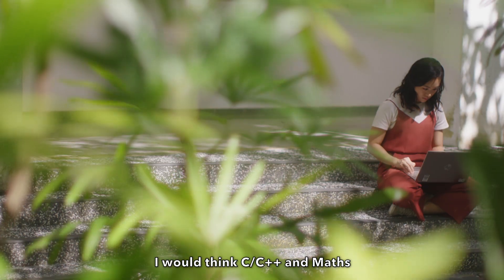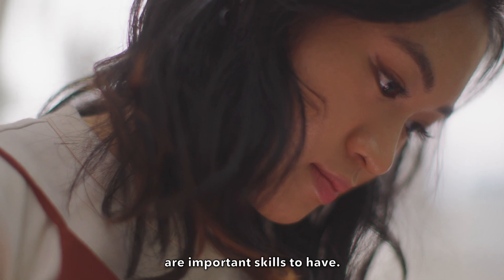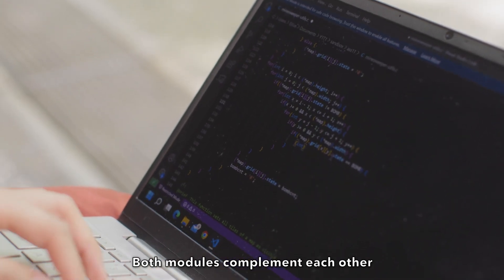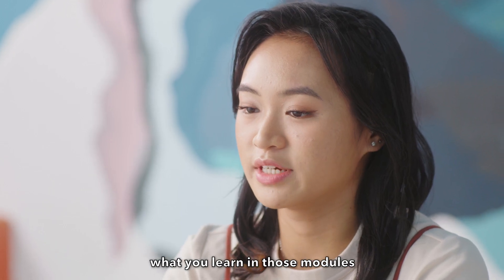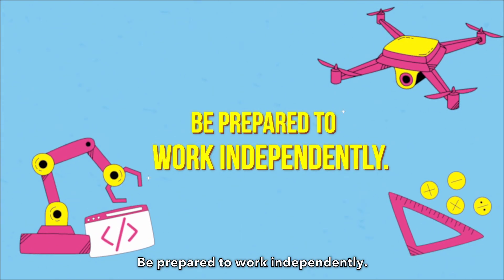Brush up on your coding. I would think C, C++, and MATS are important skills to have. Both modules complement each other, and you will find yourself applying what you learned in those modules over the course of your education at SIT.